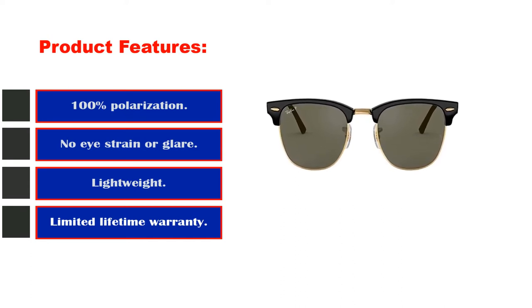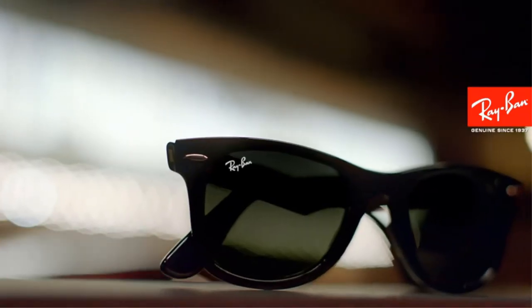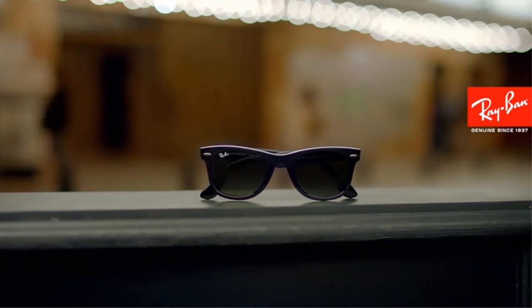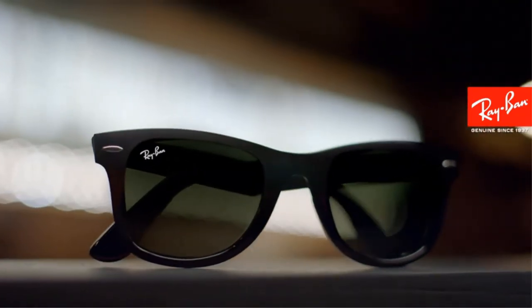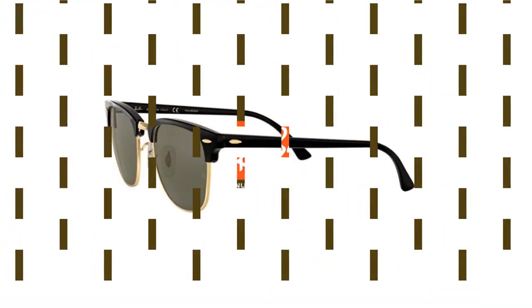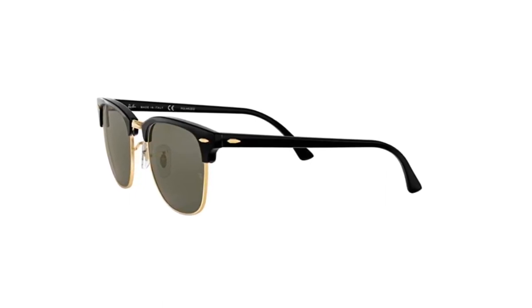Thick glass lenses held by an aluminum frame make the Ray-Ban Clubmasters an easy, nearly indestructible choice for people on the move. While they're still among the more popular and arguably tired designs, they at least give the aviator and wayfarer shapes a rest. I was given a pair a couple of years ago, and almost every pair of shades I've owned before or since has taken on a scratch or two, but this pair has survived just about everything.